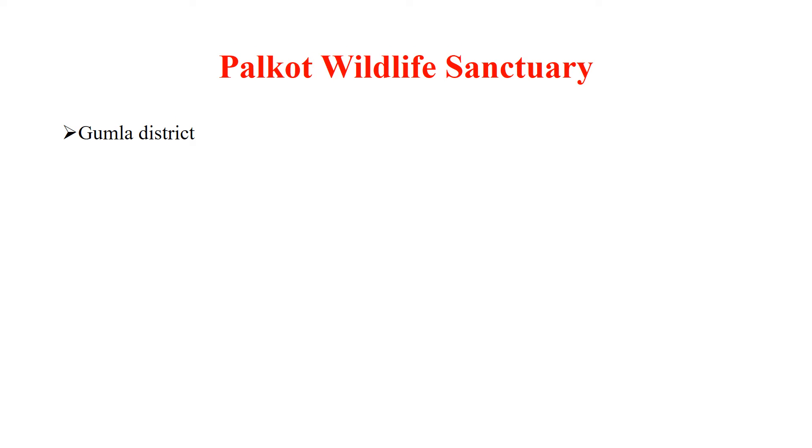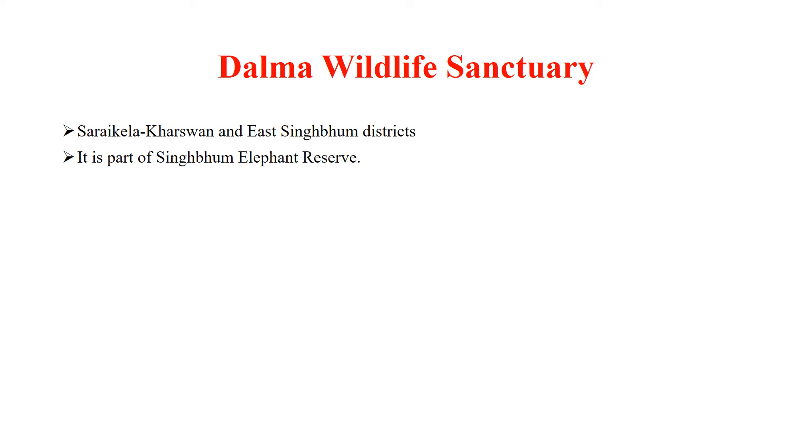Palkot Wildlife Sanctuary is located in Gumla district. Topchanchi Wildlife Sanctuary is located in Dhanbagh district. Dalma Wildlife Sanctuary is located on the borders of Saraykela Karswan and East Singbum districts of Jharkhand. It is part of Singbum Elephant Reserve.